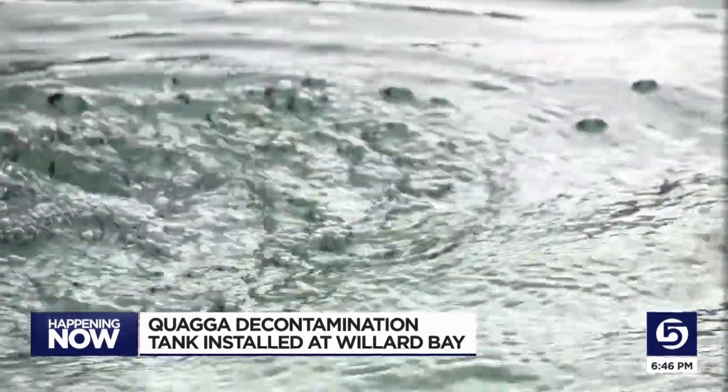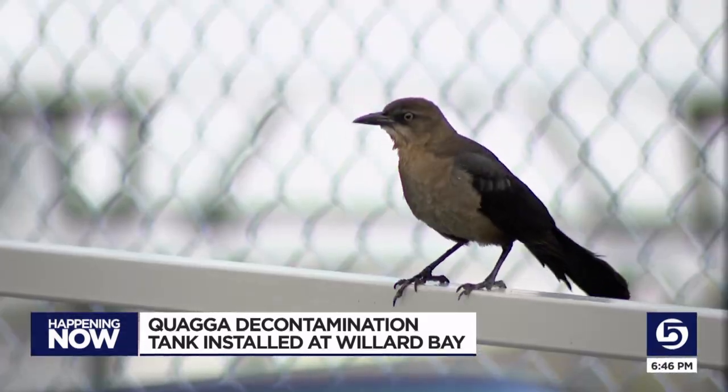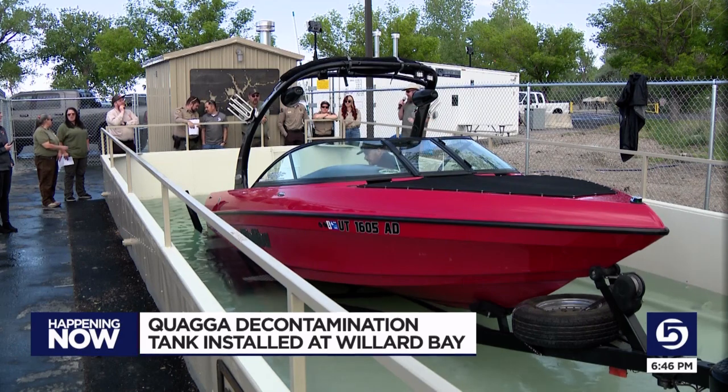Boaters can back into the water, running it through their system for only minutes before heading back out. And we have the confidence in knowing that we have more completely and thoroughly eliminated that threat of quagga mussels.